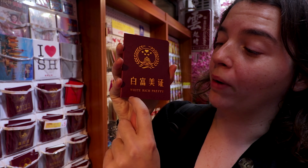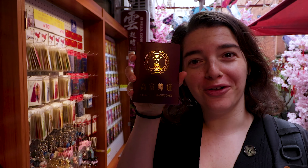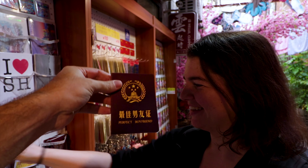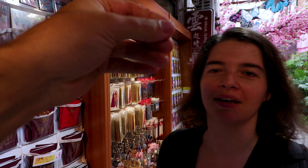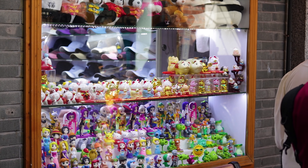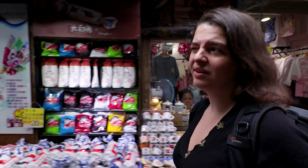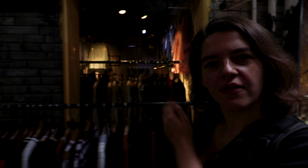Look at this — 'white, rich, pretty.' They also have 'tall, rich, handsome' — or the perfect boyfriend. I'll give it to him when I find him! You have a few places here that sell mostly souvenir shops — nothing really special that you can't find anywhere outside the French concession. But then you also have some really designer outlets where they sell leather handbags, fancy shoes, the latest in Shanghai fashion. It's one of the most happening and also one of the most expensive parts of the city. This is where Shanghai people come to flaunt their hard-earned yuan.